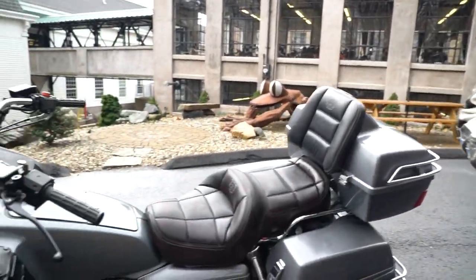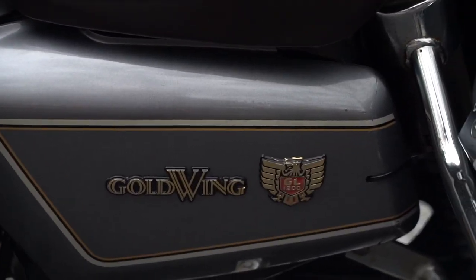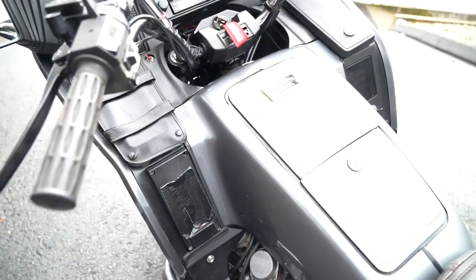Take a look at the badges on it — it's a Goldwing GL-1200. They originally started as an 1100; this was the big-bore 1196. It's just a fantastic bike — amazingly agile and light for such a big machine.